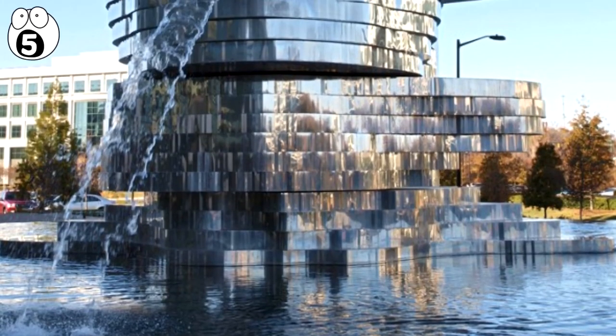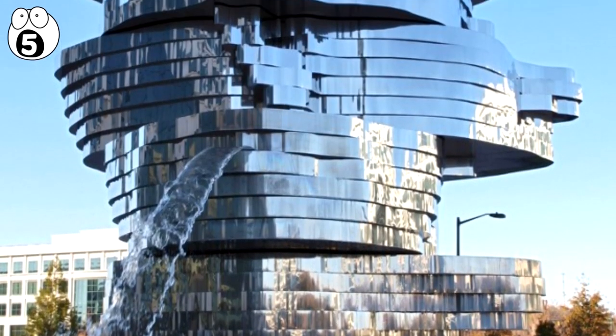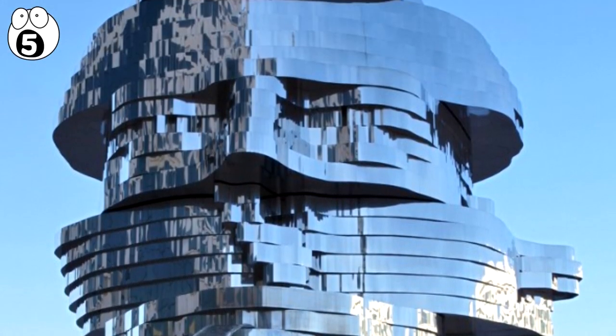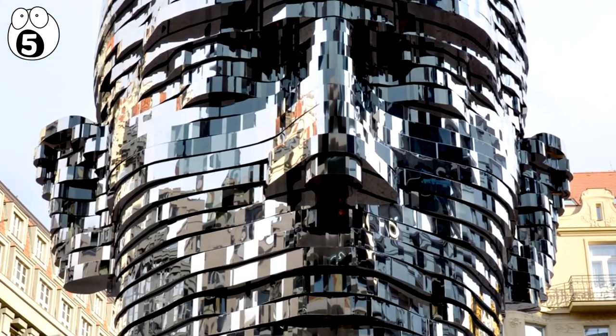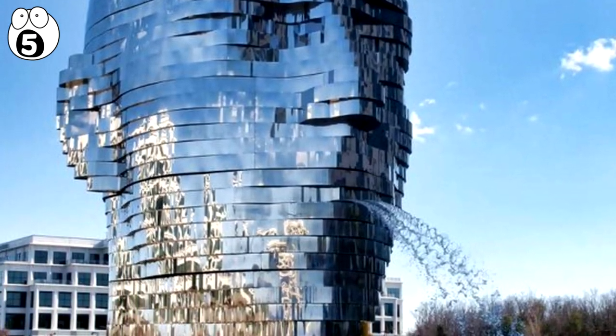Number 5: Metal Morphosis. In Charlotte, North Carolina, is one of the most remarkable statues in the world — a giant head that sits next to a pool which creates the illusion of changing.